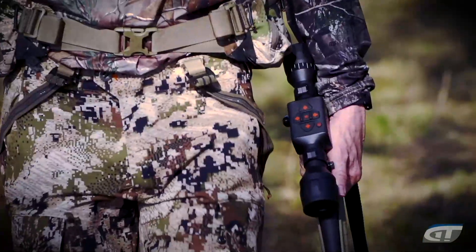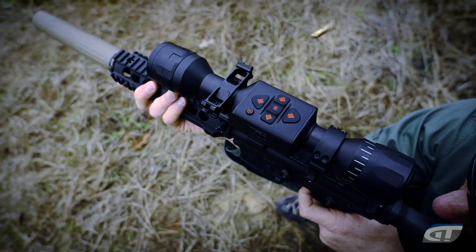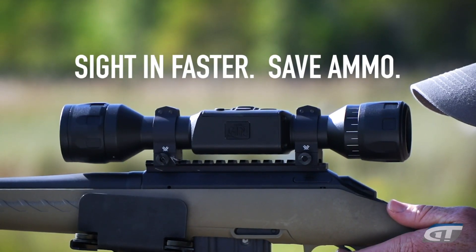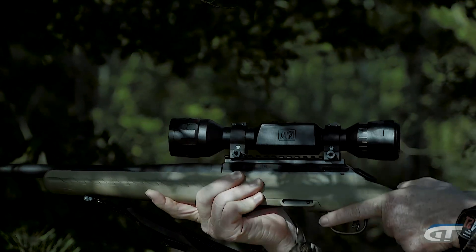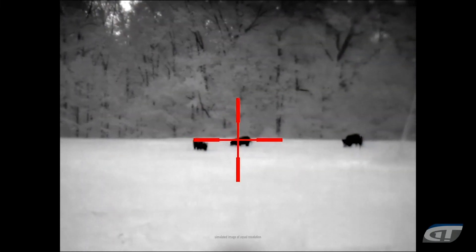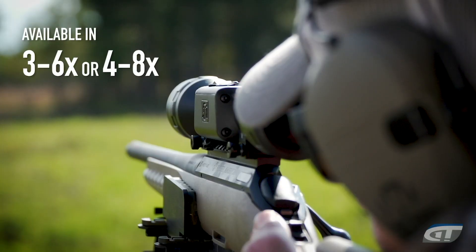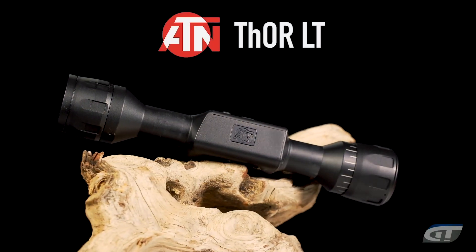Want a thermal scope that doesn't break the bank? Now you have it with the ATN Thor LT. A quality thermal scope is critical for a great night hunting experience — whether it be hog hunting, predator hunting, or game recovery. The Thor LT features one shot zero, 10 hours of internal battery life, and a streamlined design compatible with any 30mm rings for ultimate mounting flexibility. Available in white hot or black hot color modes, with multiple reticle patterns, in 3-6x or 4-8x magnification. A quality thermal optic at a great price — the ATN Thor LT. Visit ATNcore.com for more information.